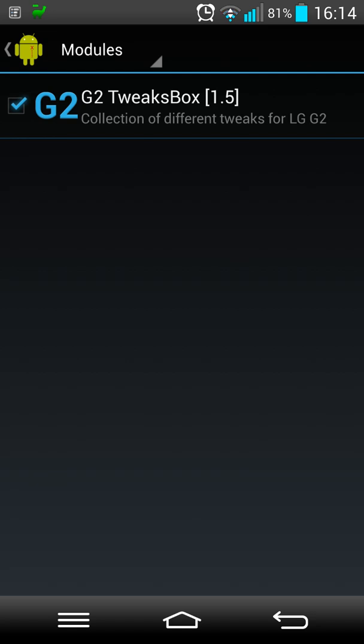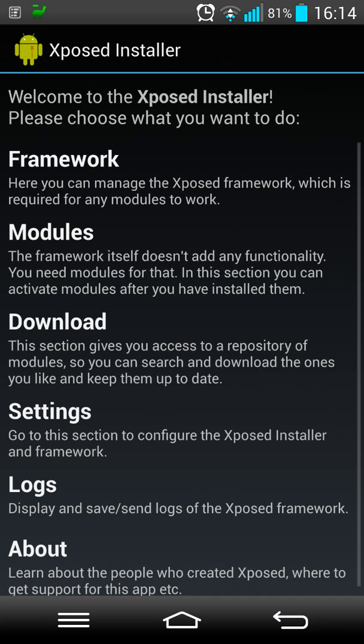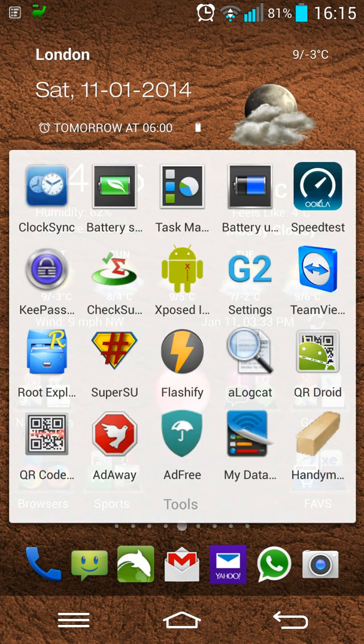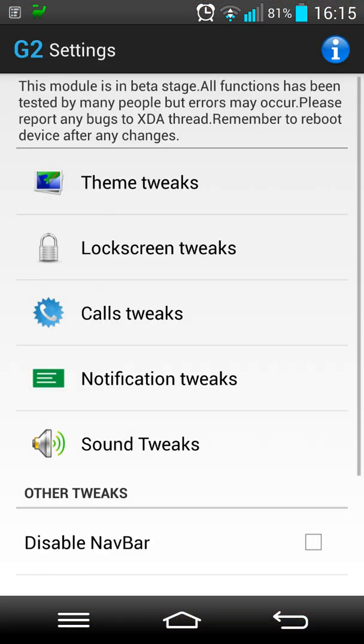The modules are here and I've only got one G2 module in there. The Tweak Box is the one I decided to go to the Google Play Store, download, and install - and it appears there in the modules. There are lots of modules you can put in: Halo, Pi, and many many things. But I went to Google Play and downloaded this one - the G2 Settings Tweak Box.